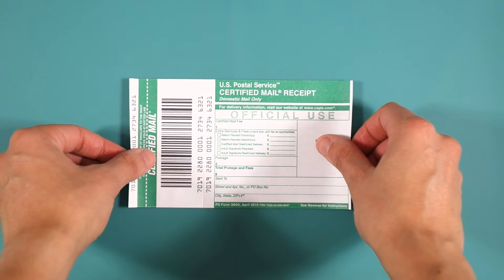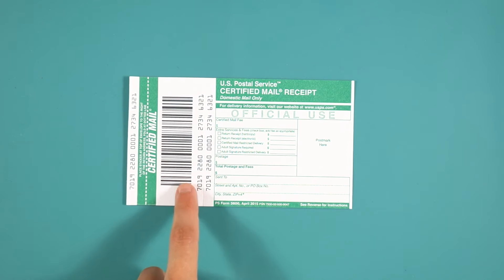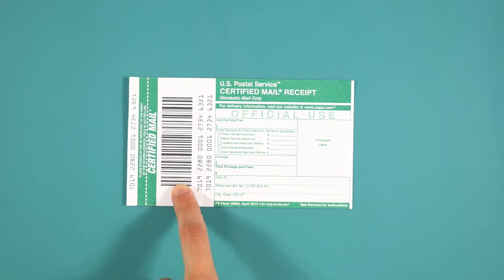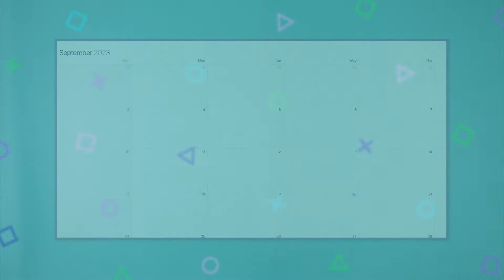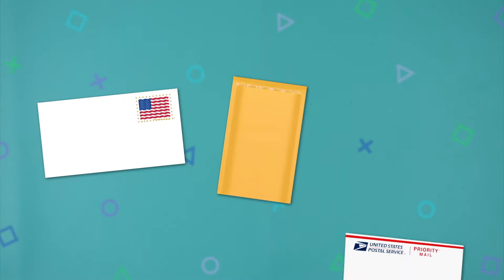Also known as Form 3800, certified mail is a mailing receipt that verifies that your letter or package was delivered or there was an attempted delivery. Unlike tracking numbers that let you follow your package's journey through the mail stream, you'll only be able to see if it was delivered or if there was a delivery attempt, and you'll be able to access that information for two years from the mailing date. You can add this certified mail service to first-class mail, first-class packages, and priority mail.